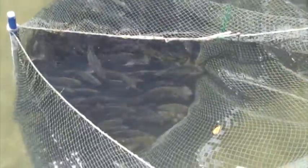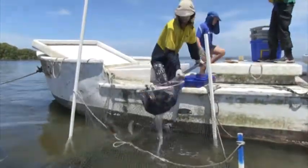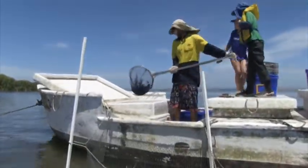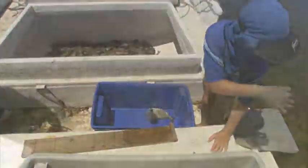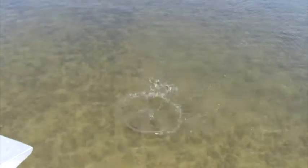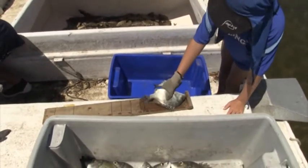Buster uses a big scoop to take the fish out of the net. They measure the small bream. If they are too small, they put them back to swim away.